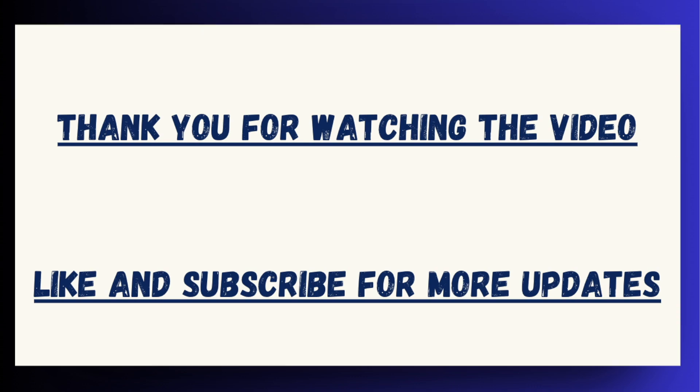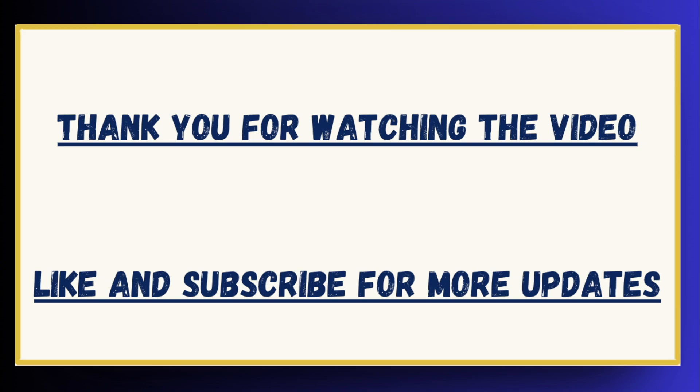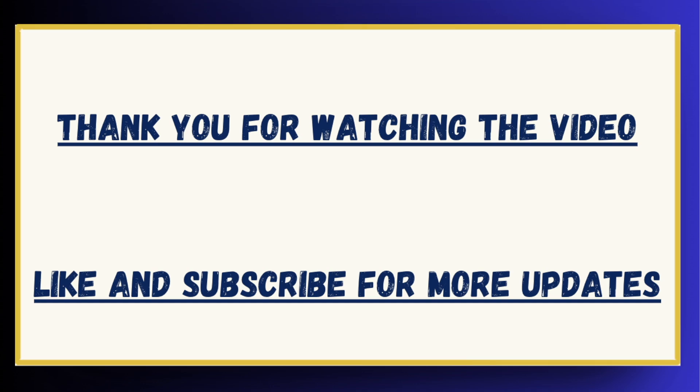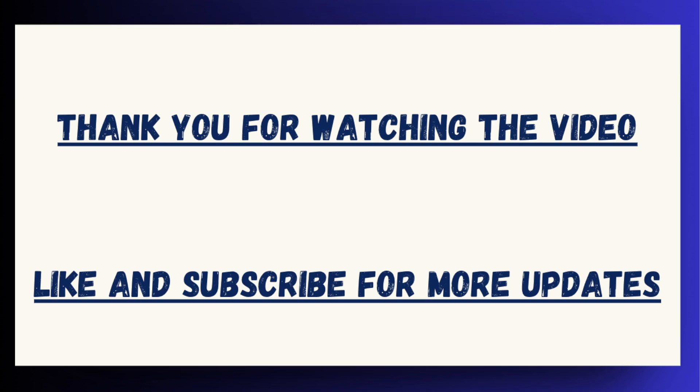Thank you for watching the video. If you like the video and the data presented, make sure to like and subscribe to the channel. If you wish to get cutoffs for different colleges, comment the name of the college in the comment section and our team will be creating a video on the same. Thank you.